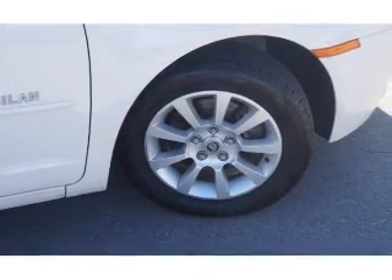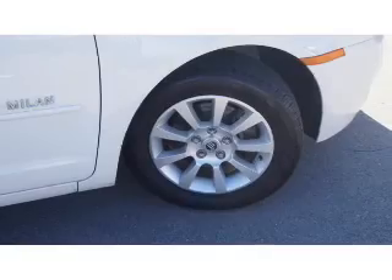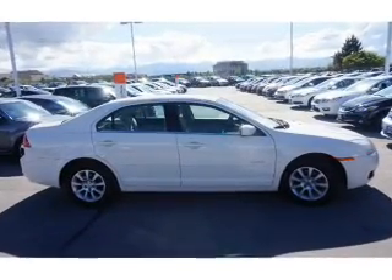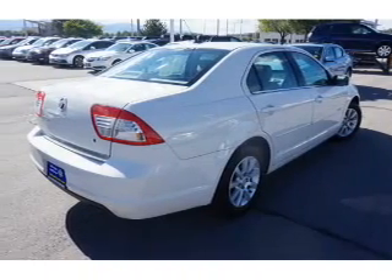The features include keyless entry. Inside you'll find a trip computer, power door locks, power windows, power steering, and AM-FM stereo with a CD player.